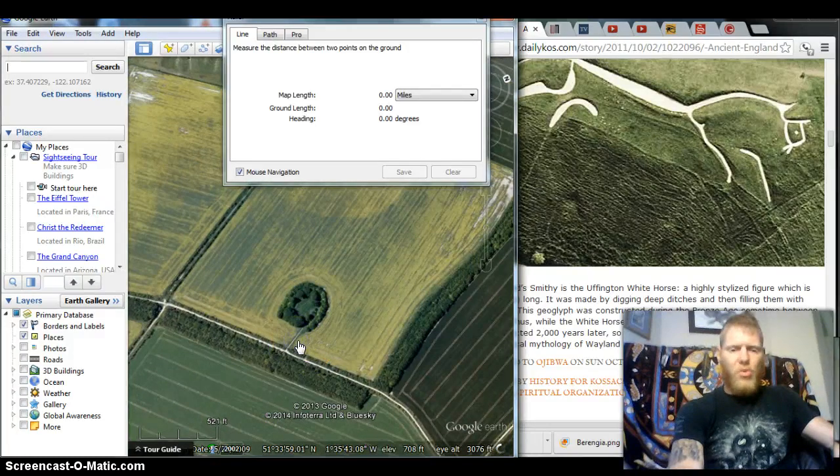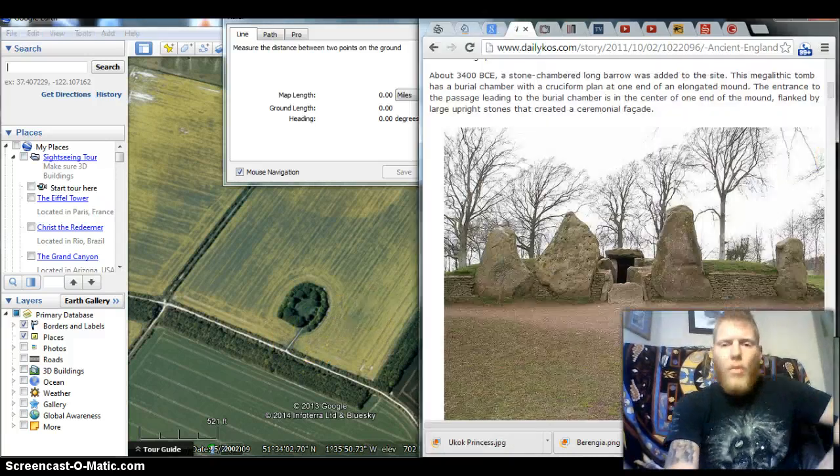And we get here — this is Wayland's Smithy, and this was a Bronze Age monument around 3,400 BCE.